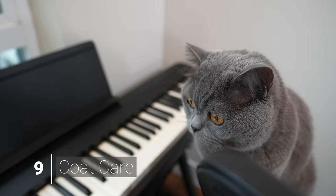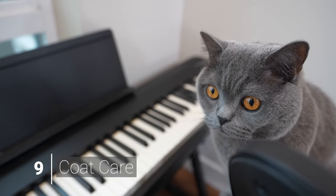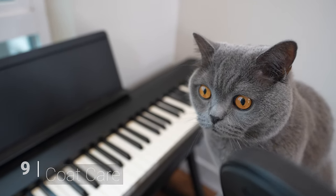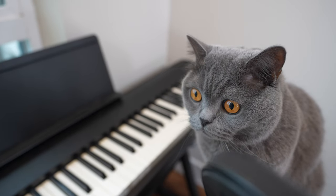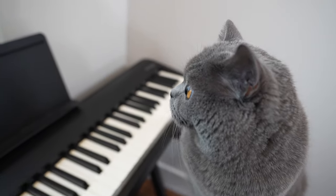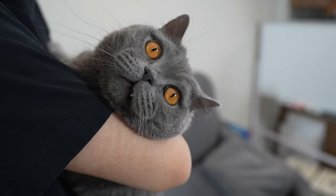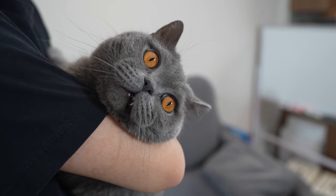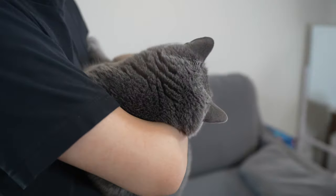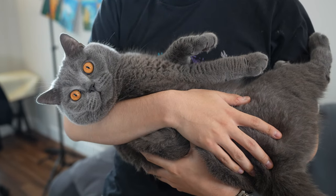British short-haired cats have thick, velvety fur that is very soft to the touch, but their coats can be prone to matting, so brushing their hair often will keep their fur tangle-free. They do shed throughout the year, and brushing will help control the amount of hair that ends up on furniture and floors, as well as reducing the incidence of hairballs.